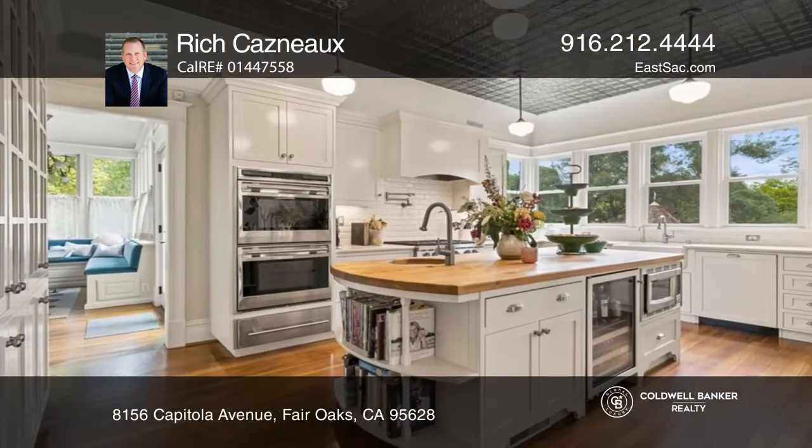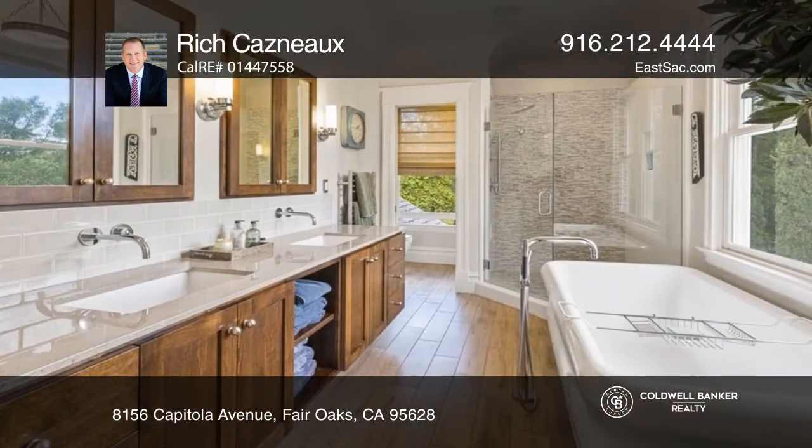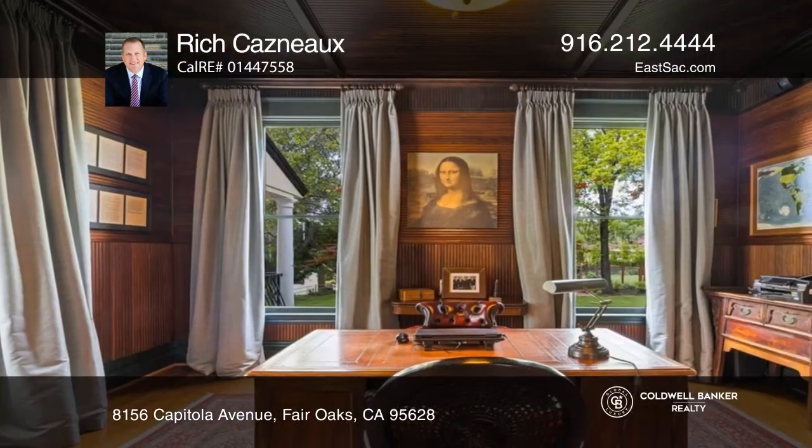This meticulously maintained Victorian estate is a modern entertainer's dream and offers traditional livable spaces, a chef's kitchen, and oasis-like grounds that feature a beautiful pool and a half-bath pool house.